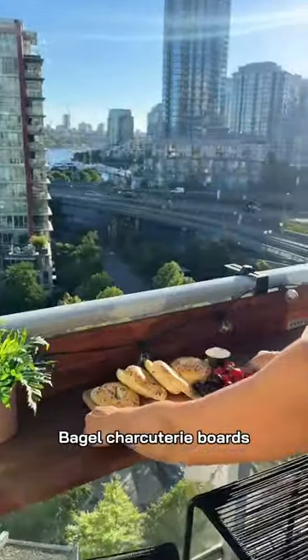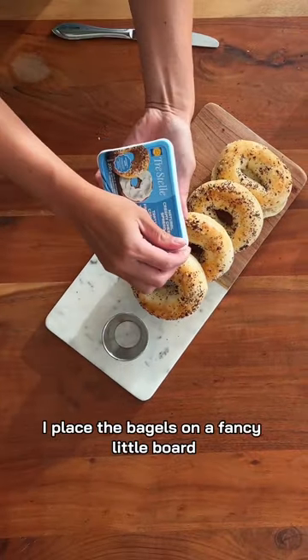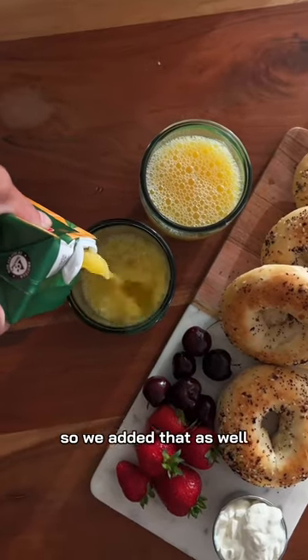I've been seeing so many TikToks about bagel charcuterie boards, so I wanted to try making my own. Here's the setup that I have — I placed the bagels on a fancy little board, and of course we have to add some cream cheese. A brunch board is incomplete without mimosas, orange juice, or fruits, so we added that as well.